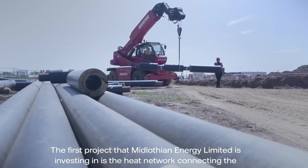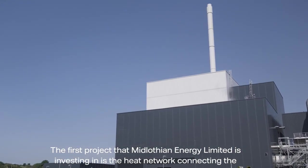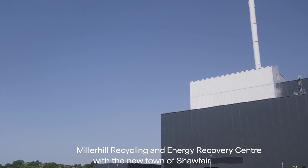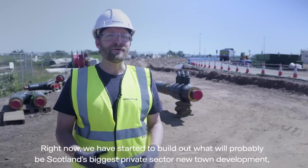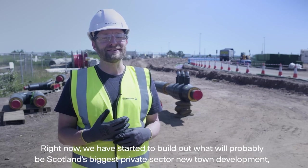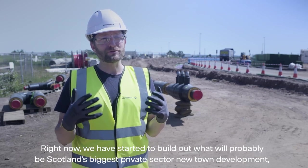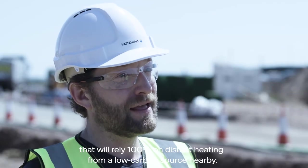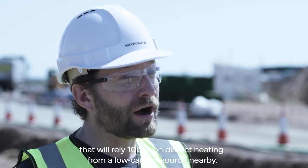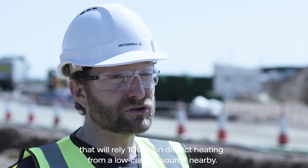The first project that Midlothian Energy Limited is investing in is the heat network connecting the Miller Hill Recycling and Energy Recovery Centre with the new town of Shawfair. Right now, we have started to build out what will be Scotland's biggest private sector new town development, relying 100% on district heating from a low carbon source nearby.